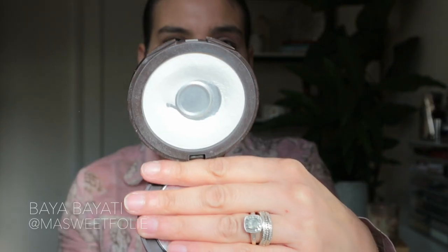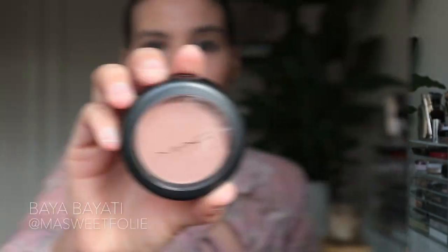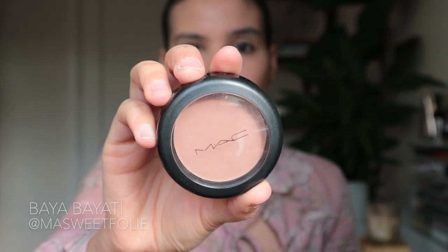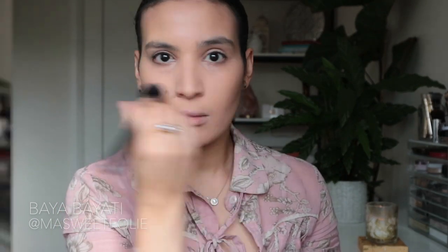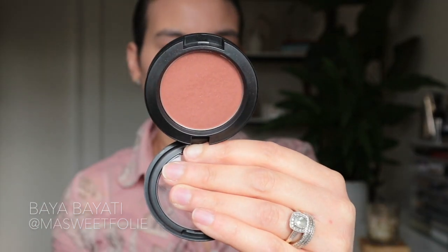For powder I'm using the Tarte Smooth Operator Amazonian Clay Pressed Finishing Powder. I really like this powder because it mattifies and brightens at the same time. For contouring I'm using a powder blush by MAC — the Harmony Matte Finishing Powder Blush. It's a great contour powder because it has the right undertone: not too cold, not too warm. It's the perfect contour shade.